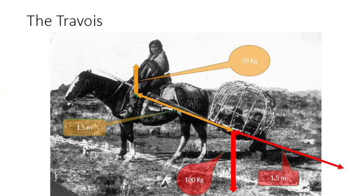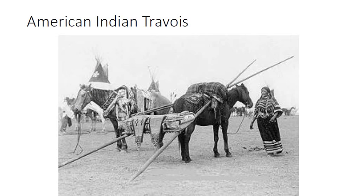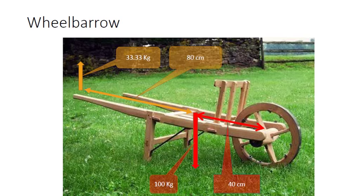Also, the pole ends that are touching the ground are subject to heavy wear and tear. Ordinary wheelbarrows are similar in operation to the travois with a slight improvement. The addition of the wheel at the end reduces the friction to a minimum. This is due to the fact that rolling resistance is much smaller than dragging friction. However, the operator is burdened with carrying a fraction of the load. We can do much better than that.